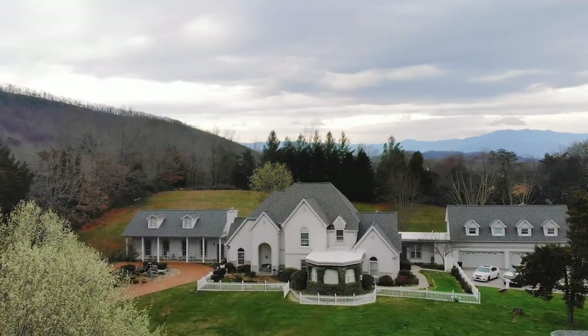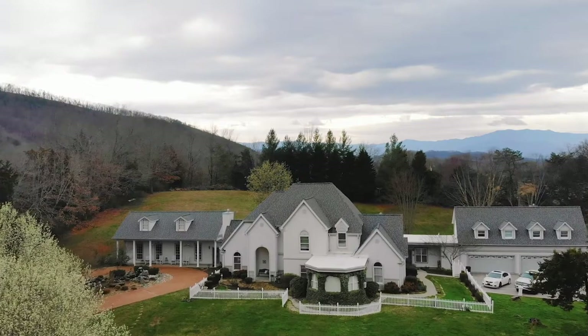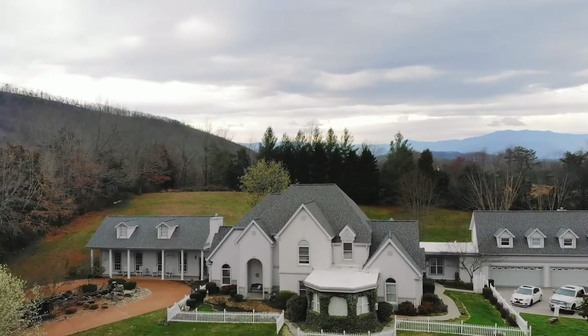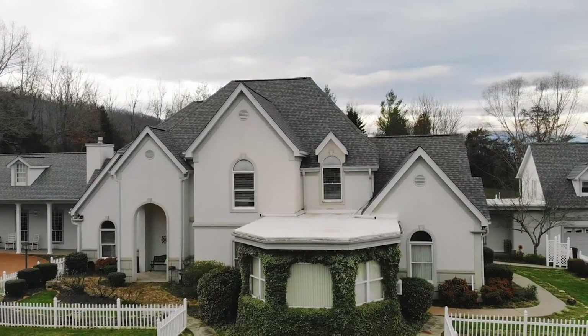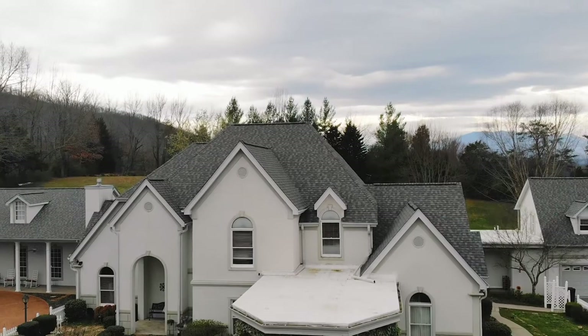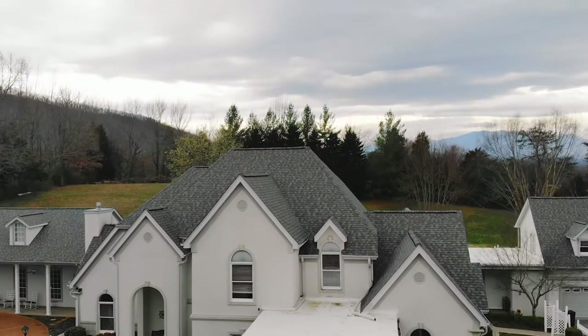The modern country architecture allows Bella Villa to fit nicely into its Smoky Mountain surroundings, but gives it enough of a twist to stand out amongst the other B&Bs in the area. The property is massive, y'all — the main house has four guest rooms plus an elegant bridal suite.